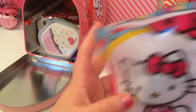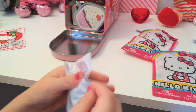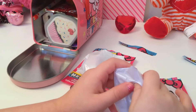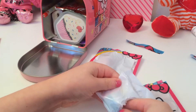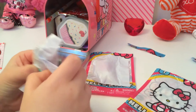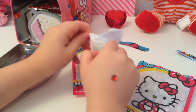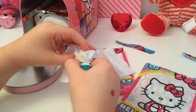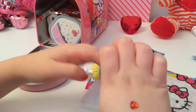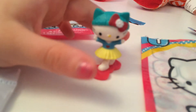My mom helped me a little bit. Now let's see what's in here. Let me put this thing out — it's an ice skating Hello Kitty! It's an ice skating Hello Kitty and it's super adorable.